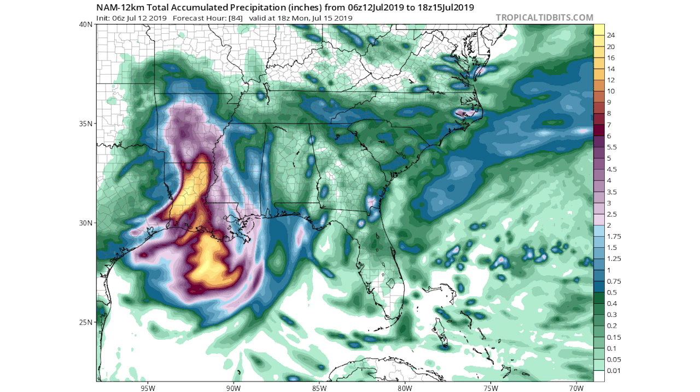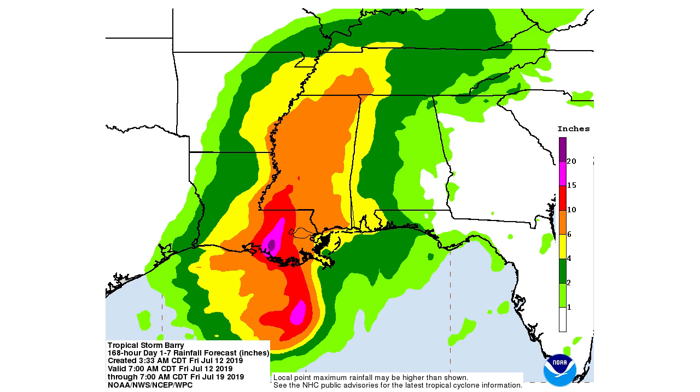If you didn't believe the models or thought this was being overhyped, here's NOAA's official forecast. Light green is one to two inches, dark green is two to four, yellow is four to six, orange is six to ten, red is 10 to 15, pink is 15 to 20, and that purple in Louisiana is 20 inches plus. NOAA is calling for a widespread area of 10 to 15 inches across Louisiana and Mississippi, and a significant area of 15 to 20 inches to the west of New Orleans — though it's very possible it sets up right over New Orleans. This is a very serious situation.